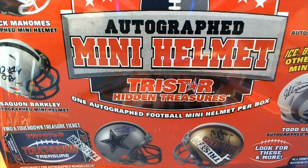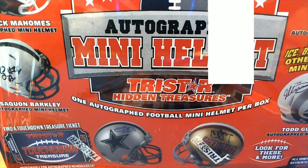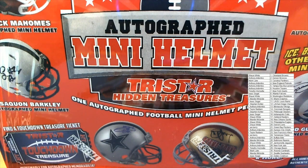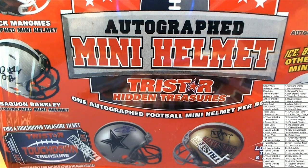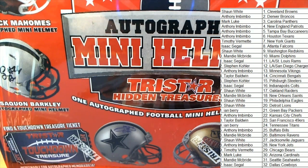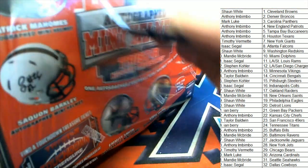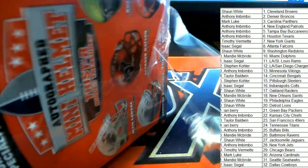Jason says he feels a Mahomes auto coming up. Hope so — maybe there's going to be a Mahomes auto. That'd be great.